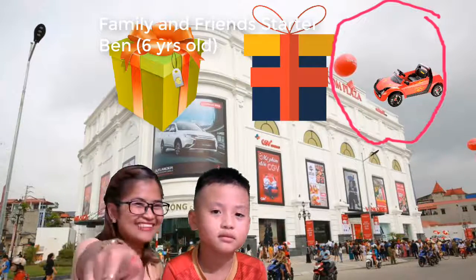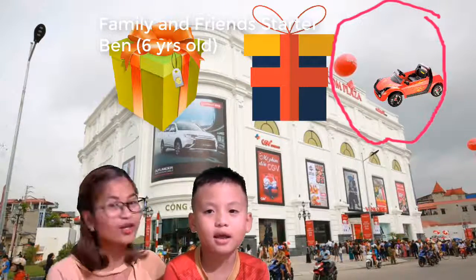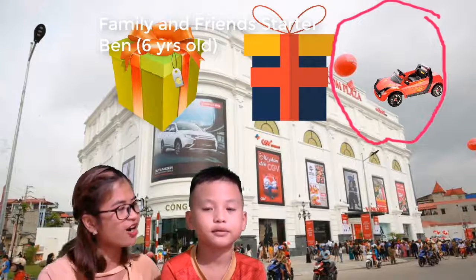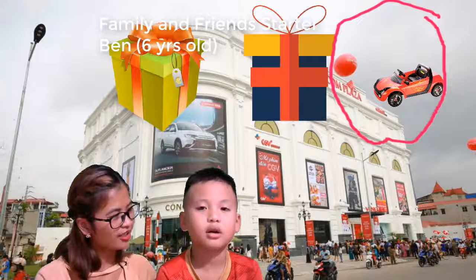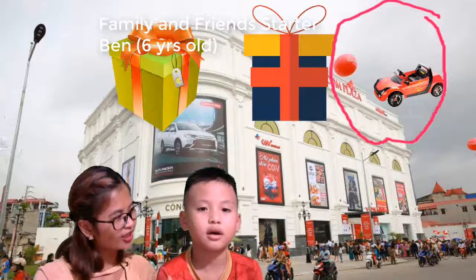What is that? Car! Very good. Do you like car? Do you like toy car? Yes!